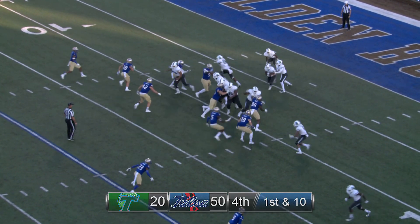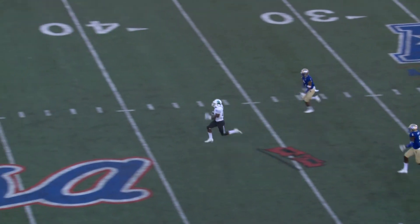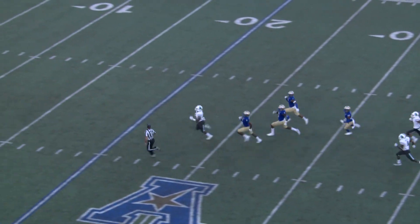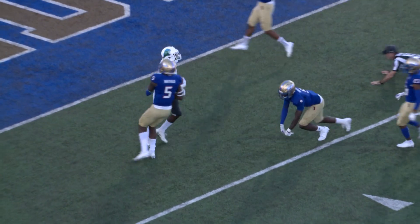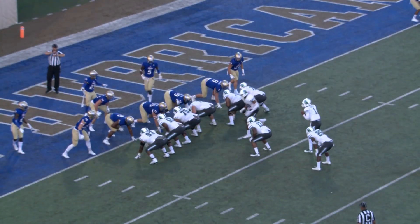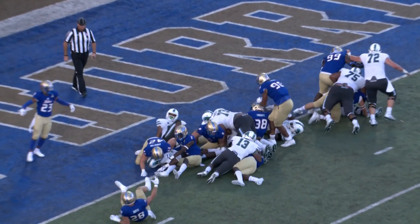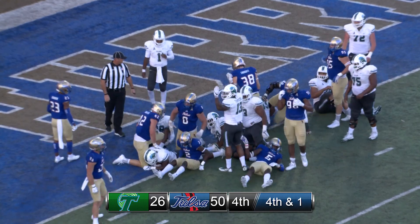With a three-down lineman set, the handoff goes up the middle, big hole, rounds up the middle. He may go — 30, 40, 50, to the 40 of Tulsa, 30, 20, 15, 10, dragged down from behind at about the 8-yard line. Out of the shotgun, motion by the tight end right in the middle of the formation, and it's Rounds — dives and gets in for the score for Tulane.